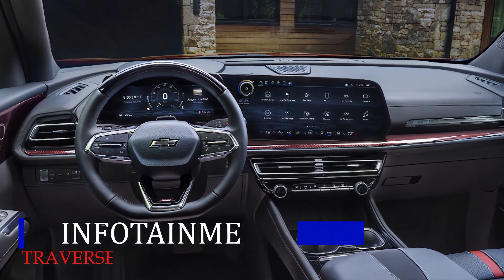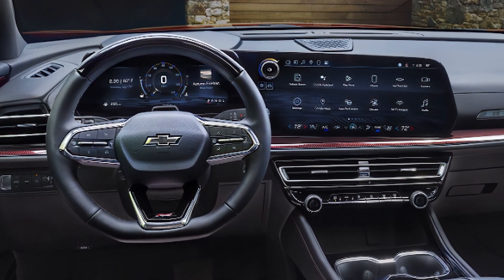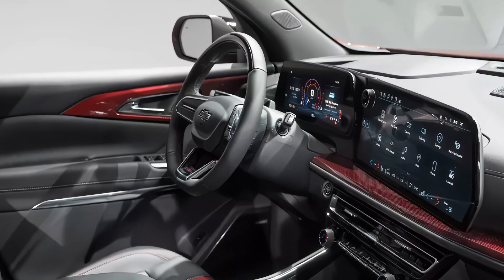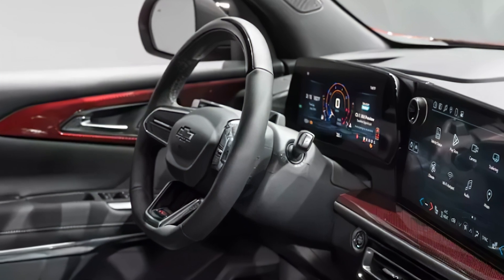A massive 17.7-inch touchscreen is standard on all models, using Chevrolet's latest Google-based software interface. You'll also find an 11.0-inch digital gauge display, a wireless smartphone charging pad, and an onboard Wi-Fi connection.